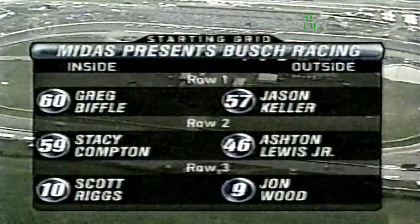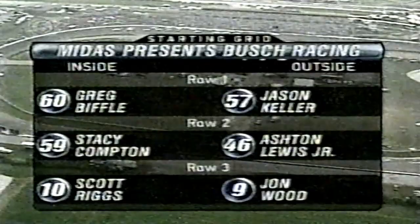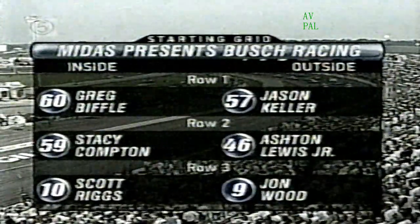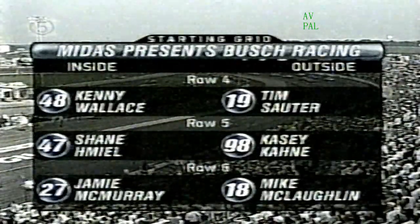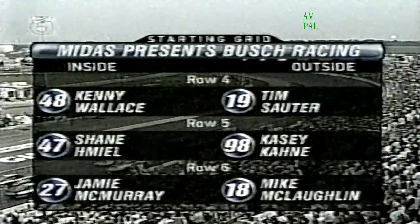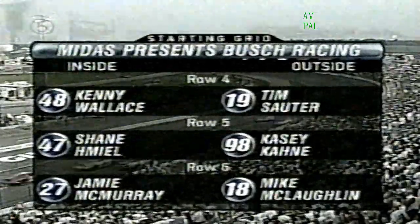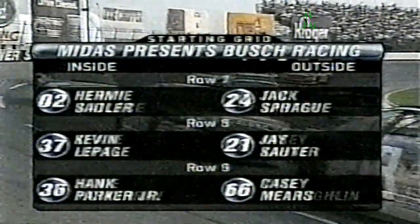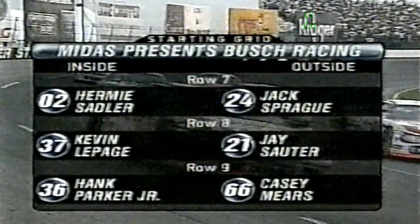Getting set for tonight's 21st annual Kroger 200 NASCAR Busch Series race. Starting lineup: Greg Biffle won the pole in qualifying, but he's going to employ a little-known but long-time NASCAR rule to start on the outside of the front row. On the inside of row two, Stacey Compton is first in a Busch Series race here. Scott Riggs on the inside of row three — his first Busch Series race here. Kenny Wallace will start inside of row number four. Jack Sprague starting on the outside of row number seven.